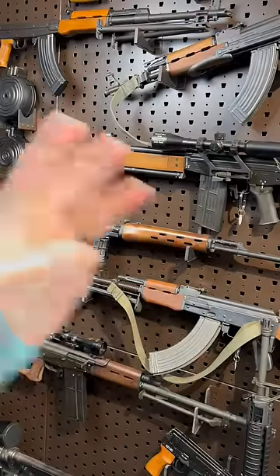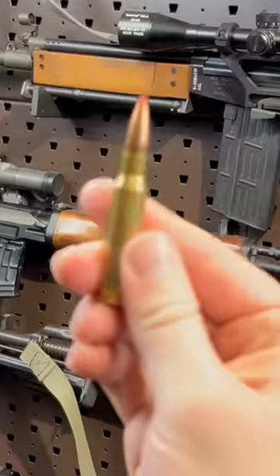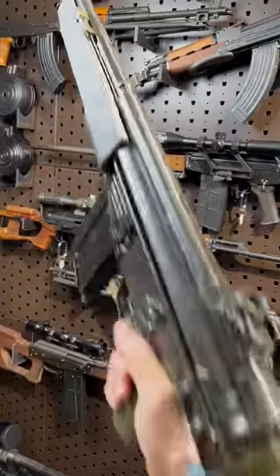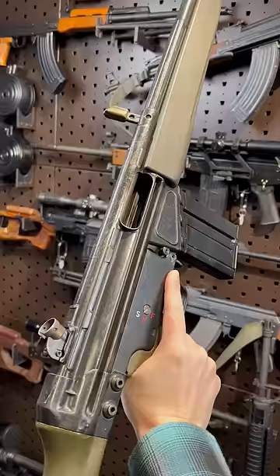Hey guys, Armored Gun here today with three of the most prominent military rifles chambered in .308 — or rather, its near-identical military twin, 7.62x51 NATO. Kicking things off with one that kicks like a freaking mule: the HK G3.